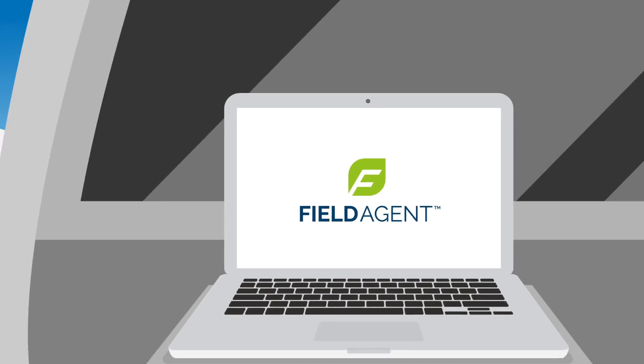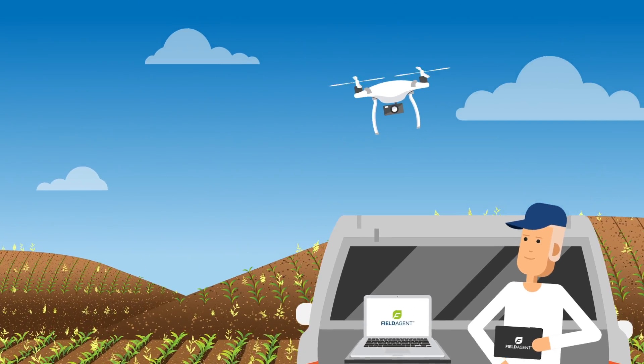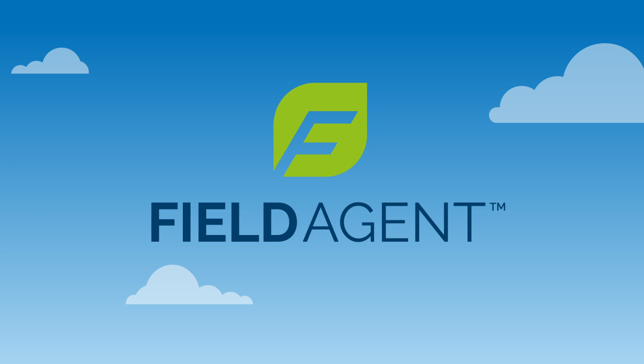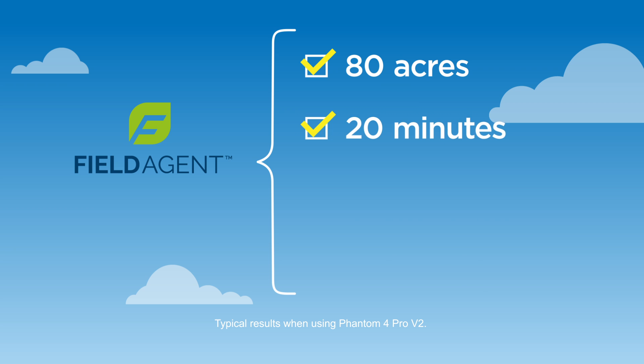FieldAgent's weed mapping solution produces precise weed location and coverage data quickly, enabling the production of zone maps for an immediate response to weeds in the field. Centera's FieldAgent platform can, in a single flight, detect weeds on 80 acres in 20 minutes.